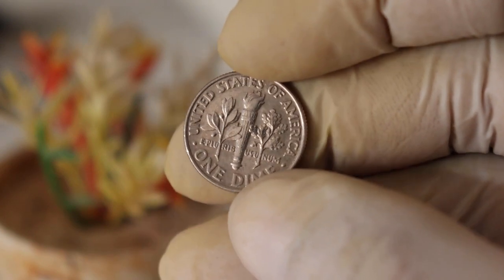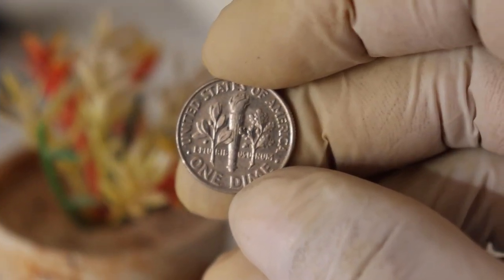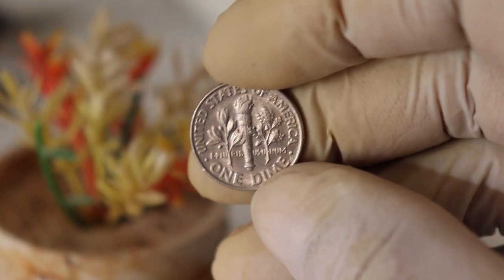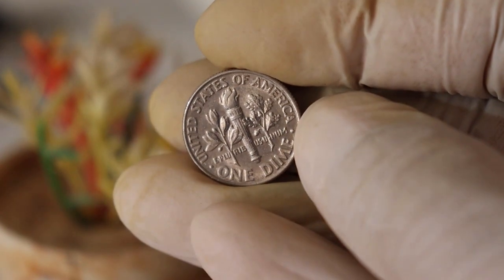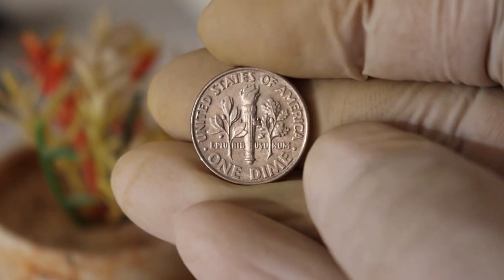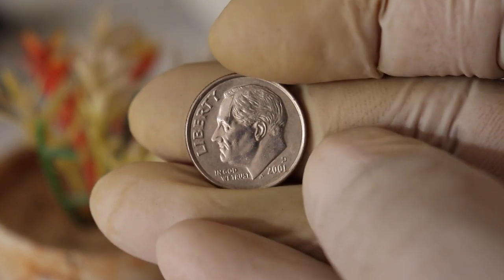To truly appreciate the value of the 2001 D mint mark dime, we must dive into its history. This coin is part of the United States' long-standing tradition of producing dimes that bear the image of liberty. The design, often referred to as the Roosevelt Dime, features a profile of President Franklin D. Roosevelt on the obverse side and a torch, olive branch, and oak branch on the reverse side. It's a beautiful coin, but what's unique about the 2001 D mint mark?